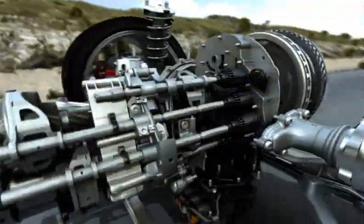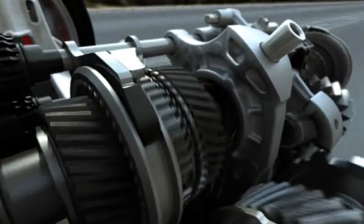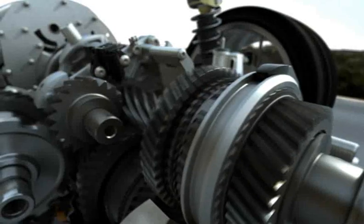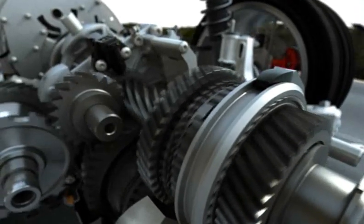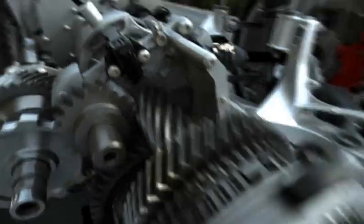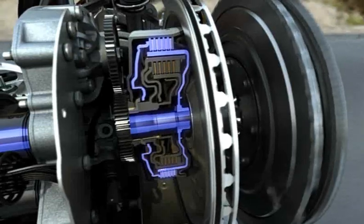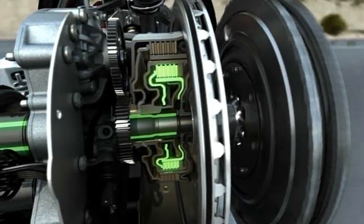The principle behind this is overlapping transmission. When a particular gear is engaged, the next gear is already being pre-selected in the other gearbox. One clutch opens within milliseconds while the other clutch closes, resulting in a barely perceptible gear change.